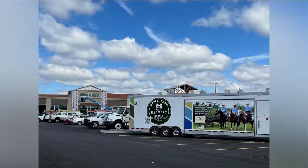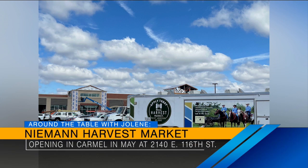So what's new on the dining scene? Well, there's a new supermarket — so it's not exactly a restaurant, but there'll probably be restaurant options there too. Neiman Harvest Market is going to be opening in a former Marsh location on 116th and Carmel, with a focus on local farmers, local produce, and great producers. I'm looking forward to it — I hear I need to check out the butter churn room!